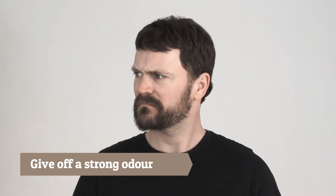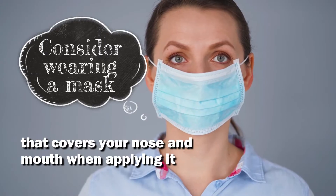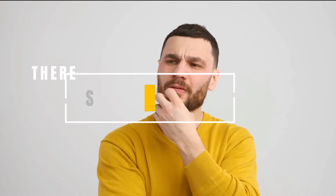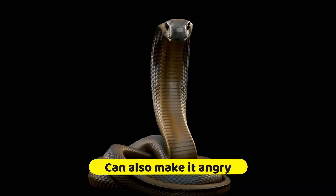Sulfur does give off a strong odor, so consider wearing a mask that covers your nose and mouth when applying it. However, there is a slight catch with this method. The sulfur does irritate the snake, but in some circumstances can also make it angry.